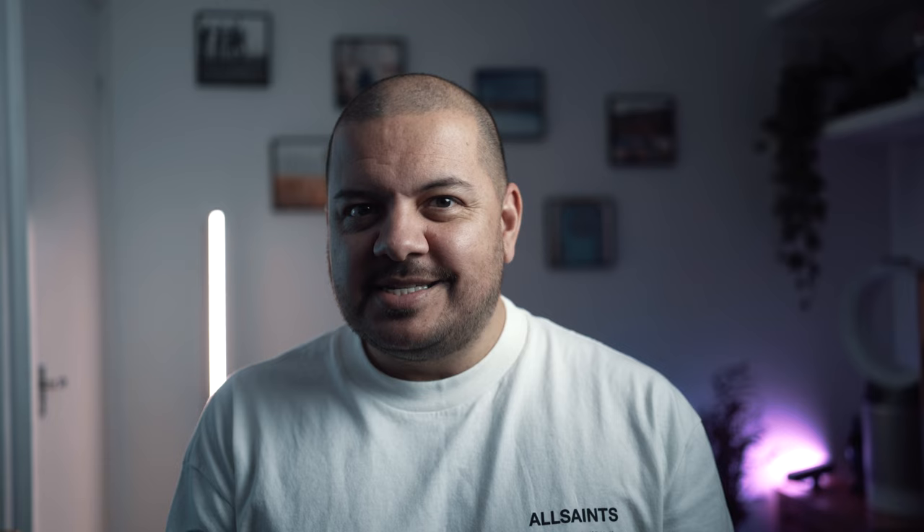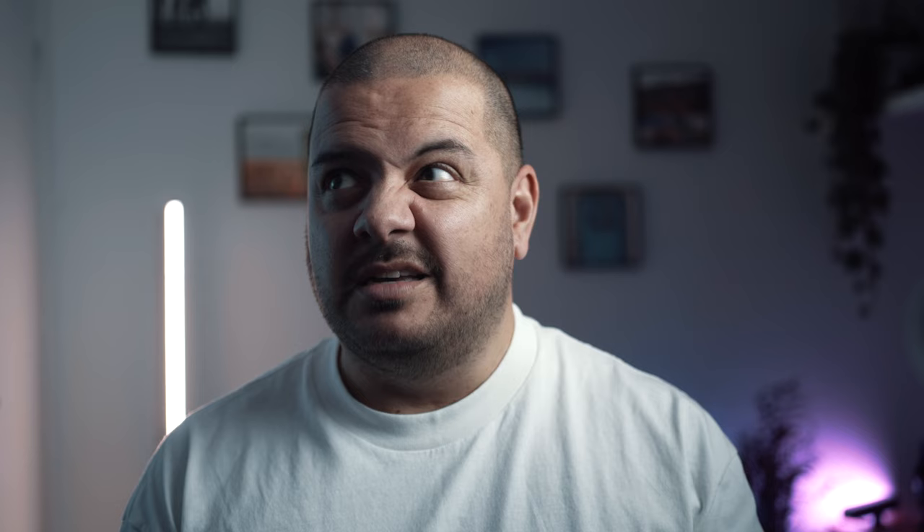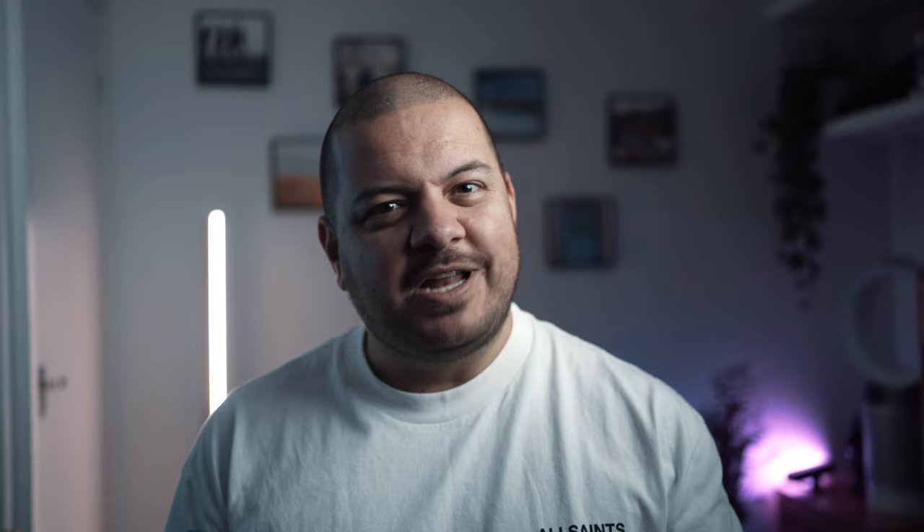Next up, we've got these wireless earbuds by Beats. Apple's AirPods, whether the Pro or standard versions, have really dominated the market when it comes to true noise-cancelling in-ear buds — but they're not super resilient and they're a bit bland to look at. Enter Apple's other headphone brand, Beats, and the latest version called the Studio Beats Plus. These come in a range of colour options, but the transparent one really caught my eye. It's up for debate whether you'd call these transparent or translucent — I'll leave that for you in the comments.